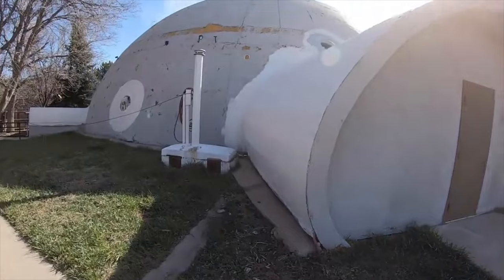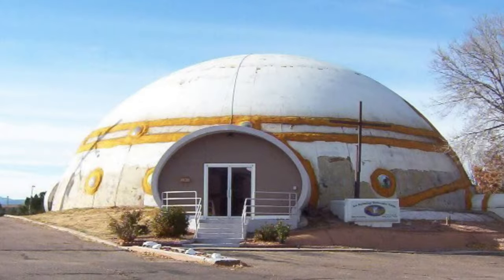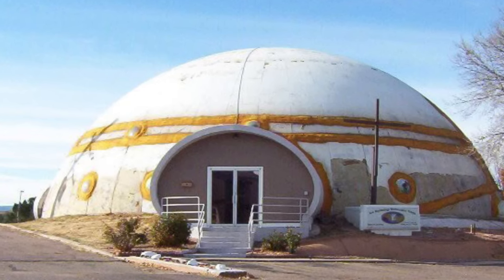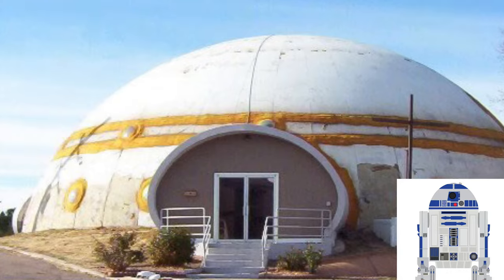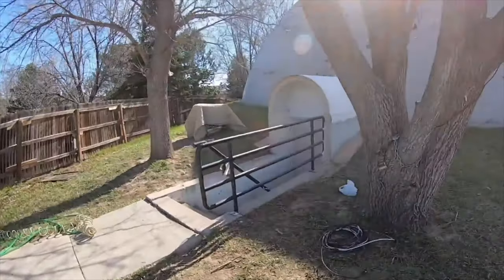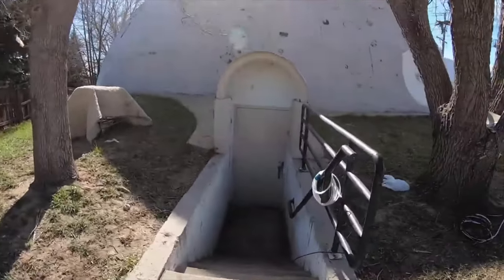The building has laid dormant since 2012, and has gone through a few phases of construction since then. One of the longer ones gave it the name the R2-D2 house for its resemblance to the character we know and love from Star Wars. From what I gather, it has a significant basement underneath, one that extends a little bit beyond the dome.